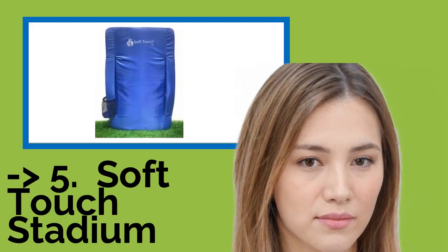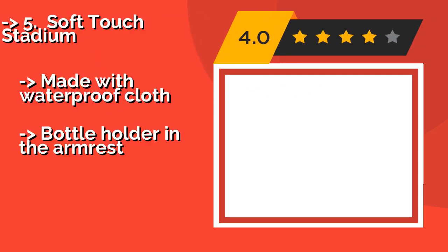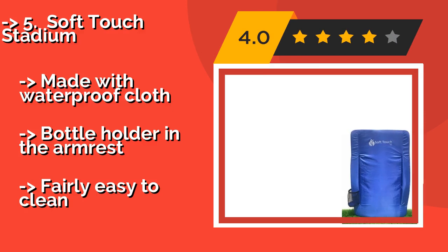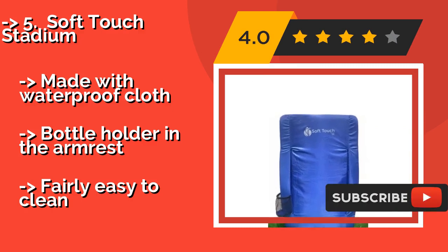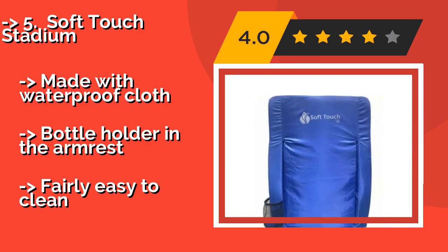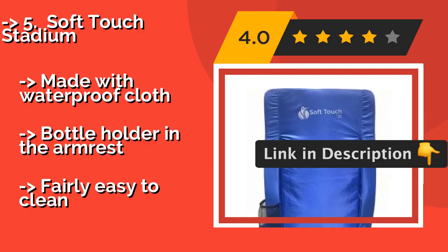Number 5: Soft Touch Stadium. The Soft Touch Stadium, about $58, doesn't have any buckles or tie downs, relying instead on an anti-skid material on the bottom to keep it in place. That saves you some time and makes set up a breeze. It has straps for carrying it around like a backpack, made with waterproof cloth, and a bottle holder in the armrest.